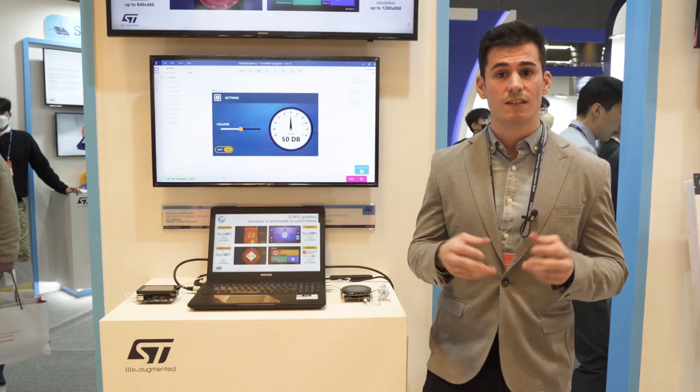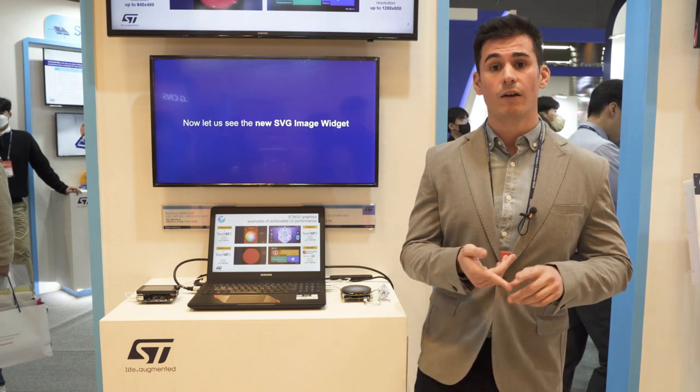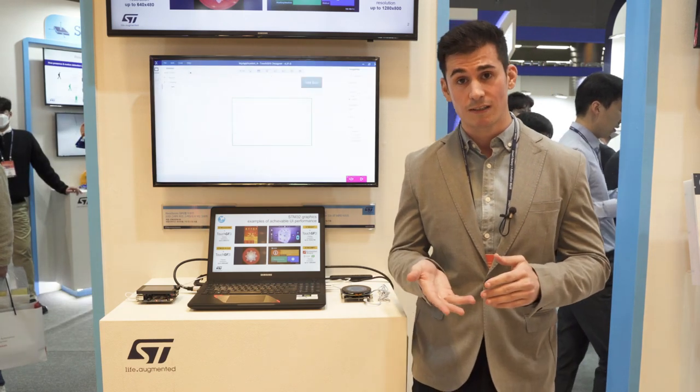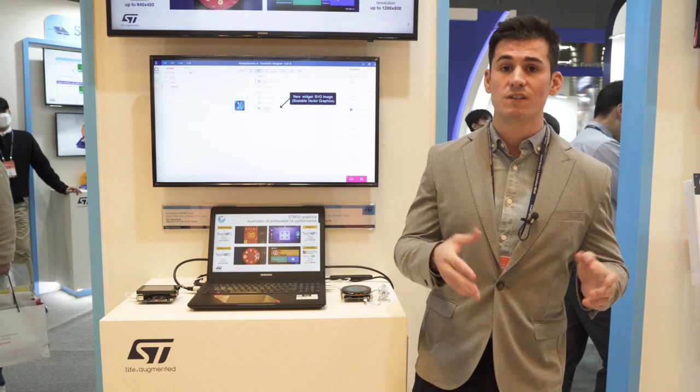Our graphic solution is divided into two areas. First, we have microcontrollers that can run our free-of-charge and very powerful UI development tool called TouchGFX, and on the other side we have microprocessors where we partner with third-party UI providers like Qt.